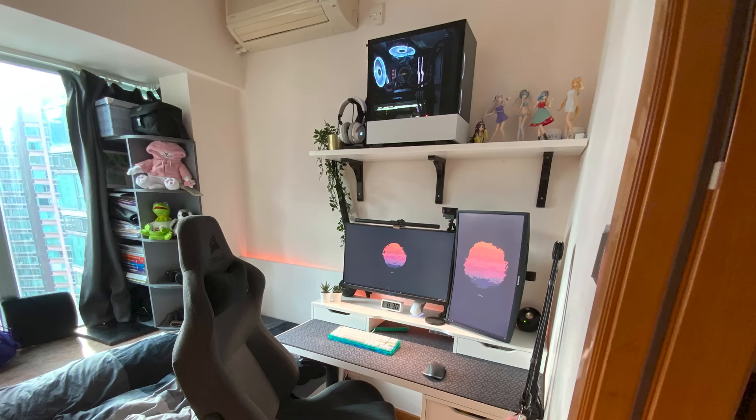Finishing up with the custom PC up top, we've got an i7-8700K paired with a Gigabyte RTX 2070. I think the setup can serve as a perfect example that building your dream setup — or maybe just any gaming setup — is still possible even with limited space. Thank you, Edison, for sharing this with us.